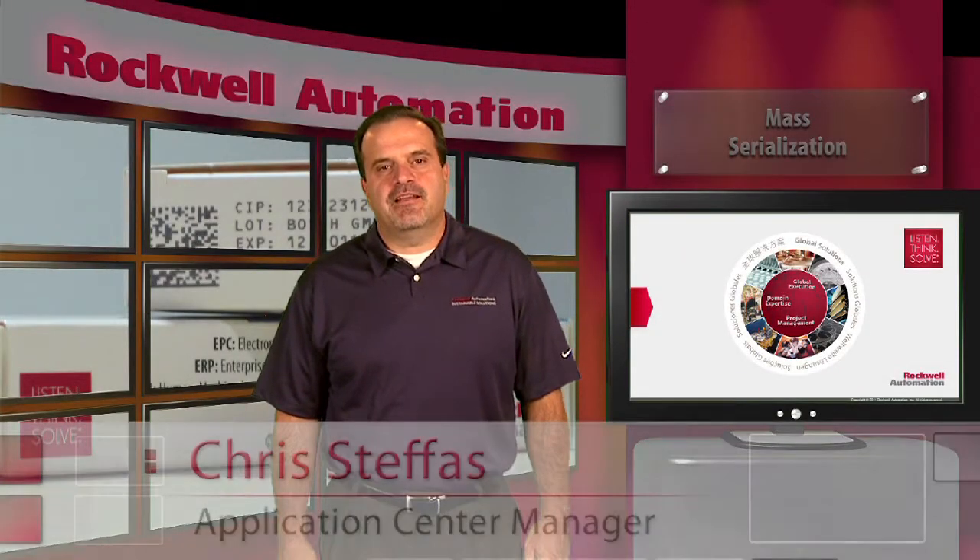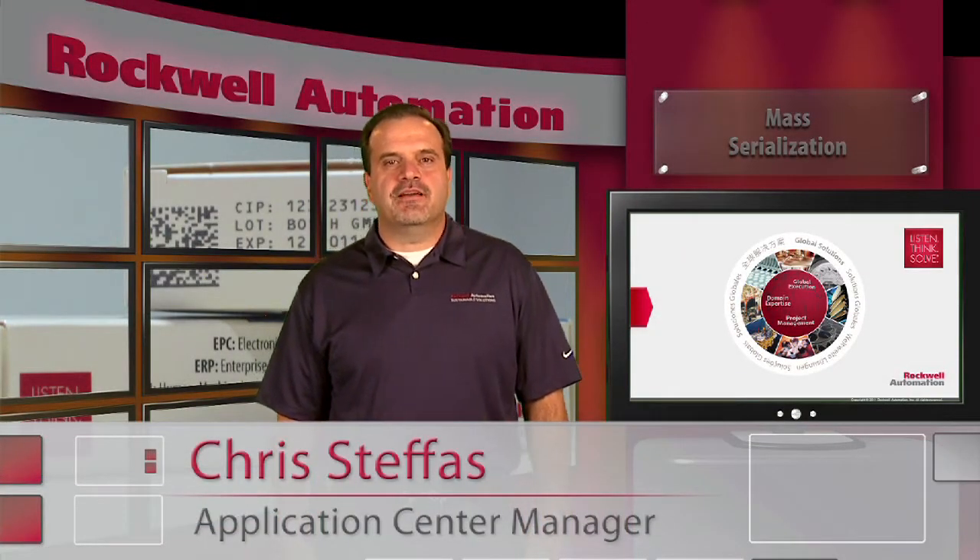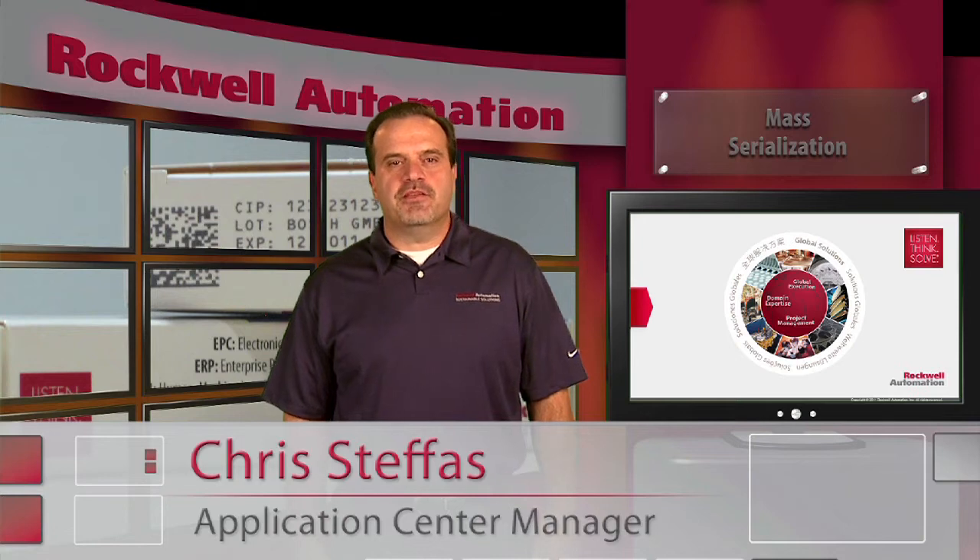Hello, my name is Chris Steffes, and I'm an application center manager with the Life Science Solutions team at Rockwell Automation.